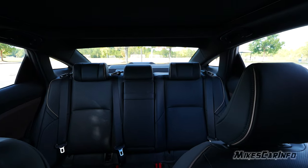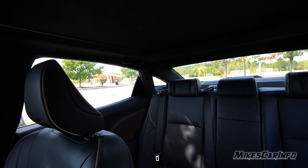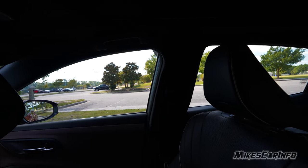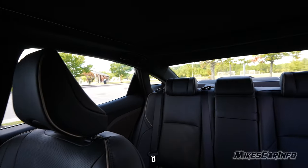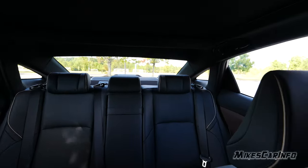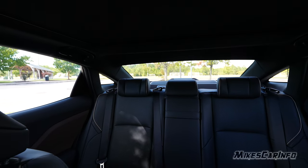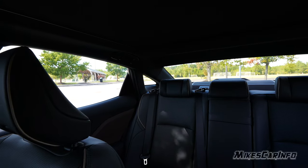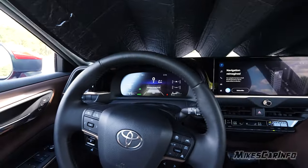Rear visibility is not bad — there are small rear quarter windows and the pillars aren't overly wide except for the C-pillars. There are more visibility concerns on the front sides than the rear. The vehicle also has rear parking sensors, rear cross-traffic alert, blind spot detection, and a full 360-degree camera system — a lot of technology to help you drive safely.